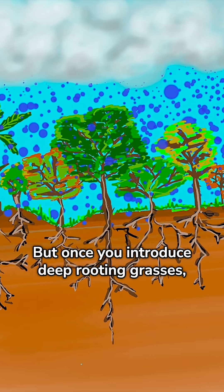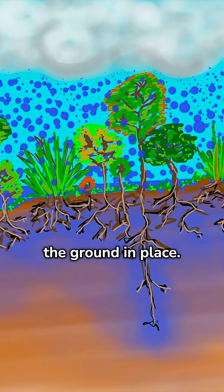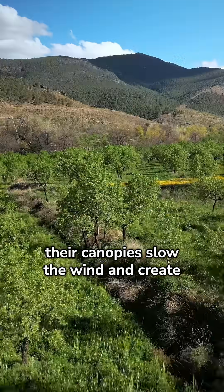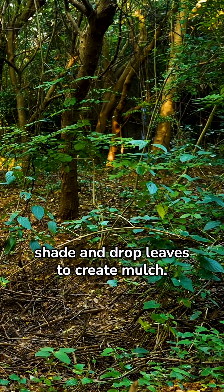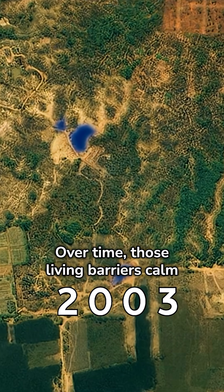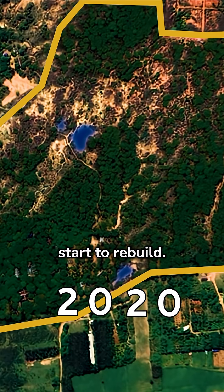But once you introduce deep-rooting grasses, shrubs, or contour tree lines, they hold the ground in place. Their roots knit the soil together, while their canopies slow the wind and create shade and drop leaves to create mulch. Over time, those living barriers calm the landscape and let organic matter start to rebuild.